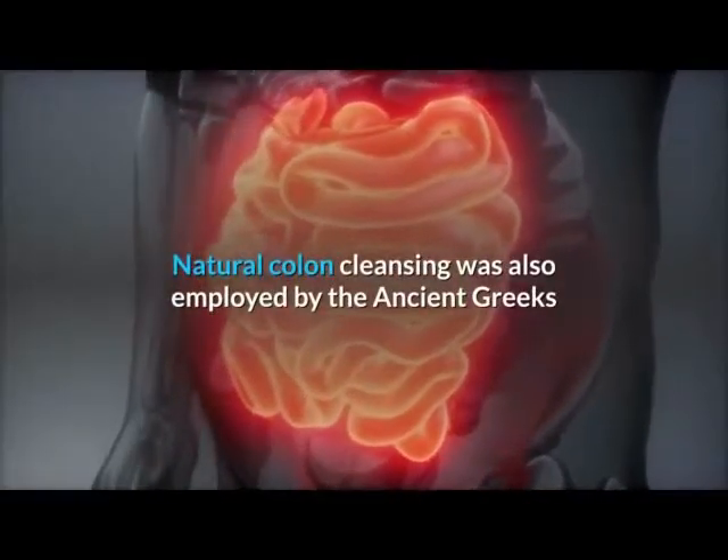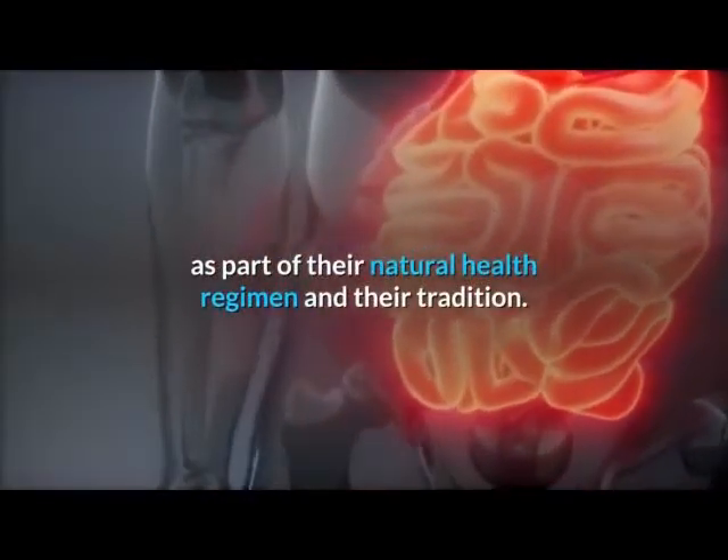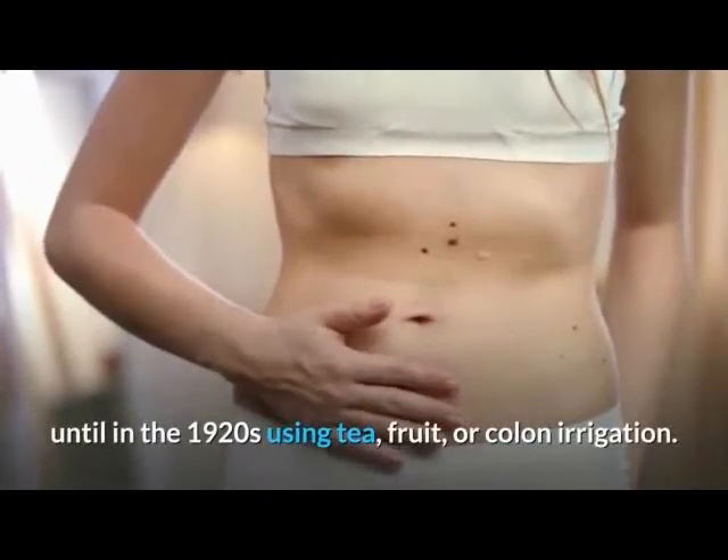Natural colon cleansing was also employed by the ancient Greeks as part of their natural health regimen and their tradition. In the United States, colon cleansing was not popular until the 1920s, using tea, fruit, or colon irrigation.